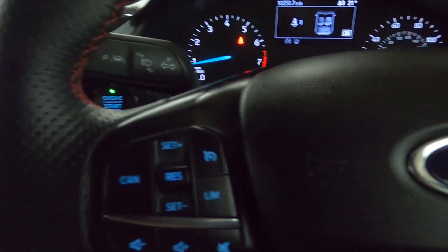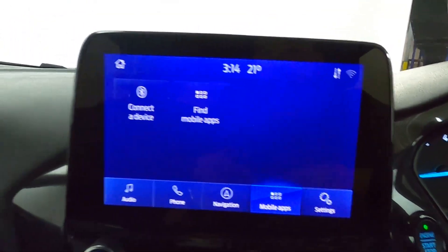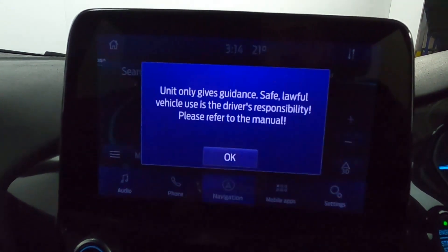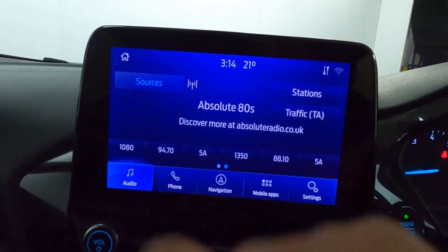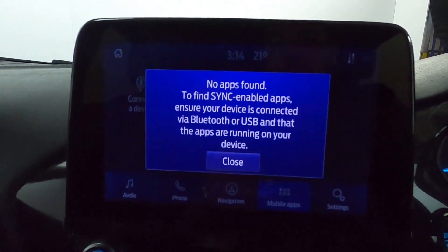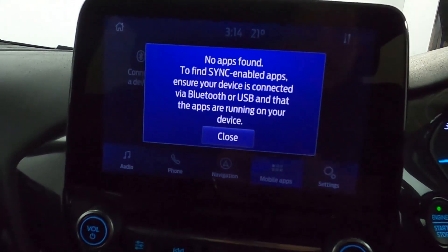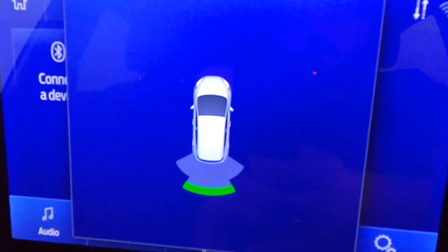You've got steering wheel controls on either side, and in the centre you have maps and navigation, Bluetooth connectivity, radio, as well as app synchronisation. Putting the car into reverse brings up the rear parking sensors.